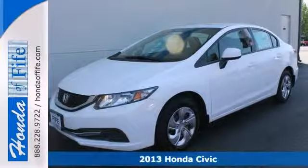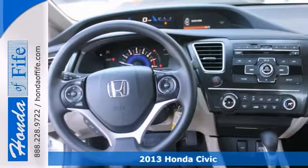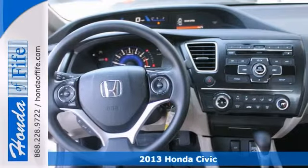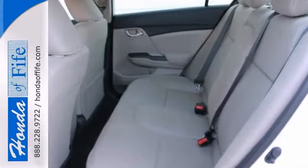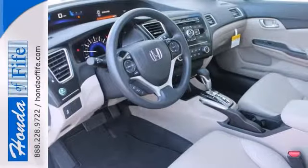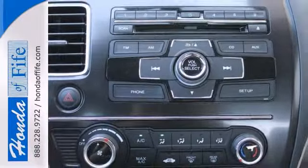We think you'll like this 2013 Honda Civic LX. Features include keyless entry, a back-up camera, and stability and traction control. It also has a CD player and anti-lock brakes. The Bluetooth wireless and parking sensors make this vehicle hard to pass up.